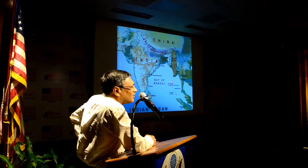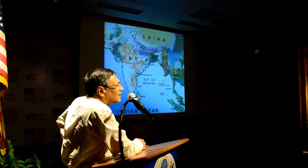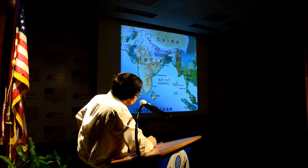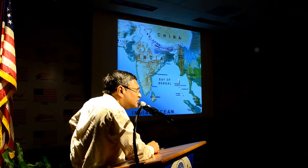Andaman and Nicobar — though we always mention them together, they are quite different from one another in many ways. At the outset, let me tell you that Andaman is actually part of the Eastern Himalayas.